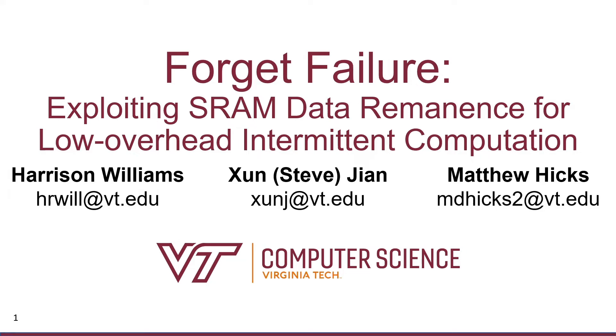My name is Harrison Williams. I'm going to talk today about energy harvesting, intermittent computing, and some of the limitations of our current techniques and how we can do a lot better. This project is a collaboration between me and Steve Jan and Matthew Hicks, who are both professors at Virginia Tech.